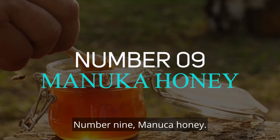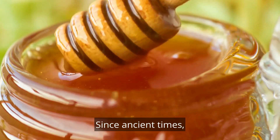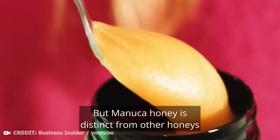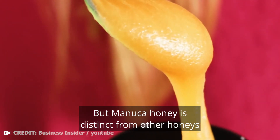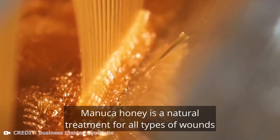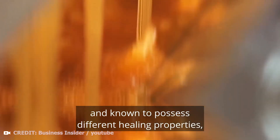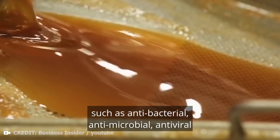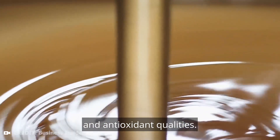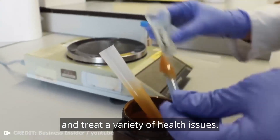Number 9: Manuka honey. Since ancient times, honey has been prized for its delectable taste and several health advantages. But Manuka honey is distinct from other honeys because it goes through a specialised process. Manuka honey is a natural treatment for all types of wounds and known to possess different healing properties such as antibacterial, antimicrobial, antiviral and antioxidant qualities.